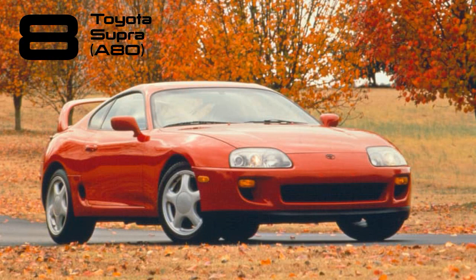The fourth-generation Supra continued Toyota's trend of becoming a favorite in the tuning community. The twin-turbo version, already formidable as a supercar killer in stock form, boasted a 2JZ straight-six engine capable of handling over 1,000 bhp with specific modifications. Quite a powerhouse.